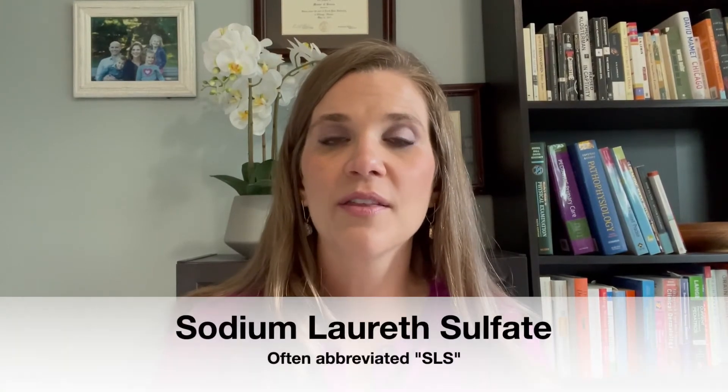SLS, or sodium laureth sulfate, is another toxin you really want to avoid. It's a foaming agent found in soaps and even toothpastes. Remember, we absorb things a lot better from our mouth than from our skin. So if we're using toothpaste and our kids are brushing their teeth — ideally for two minutes — all of that is being exposed to the inside mucus membrane and being absorbed. There are lots of natural brands of toothpaste not using SLS. There's a brand called Coral that kids like — it's a mild berry-flavored toothpaste without SLS. Look for SLS-free products.